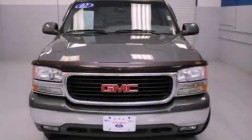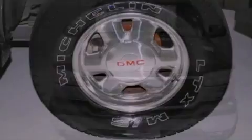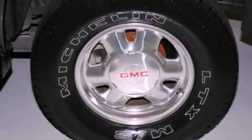Additional features include a double wishbone independent front suspension, alloy wheels, a traction control system, heated side-view mirrors, and folding rear seats.